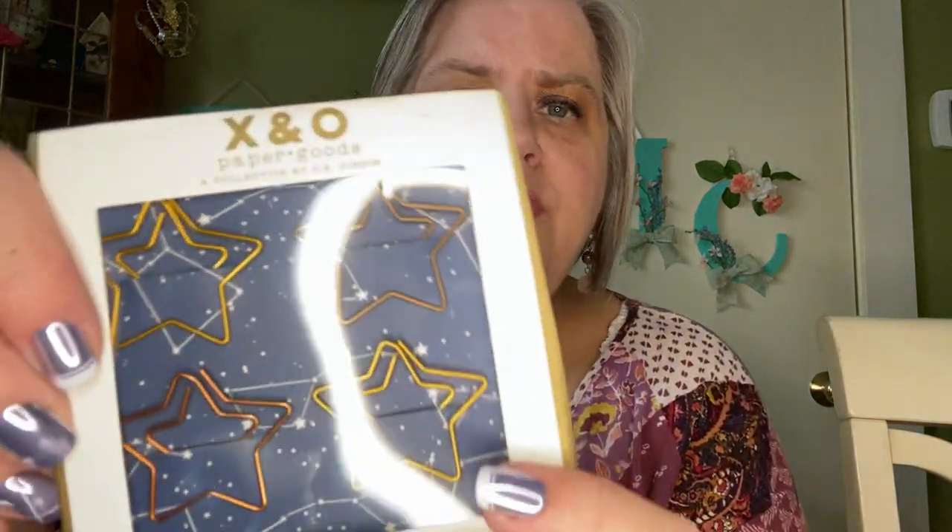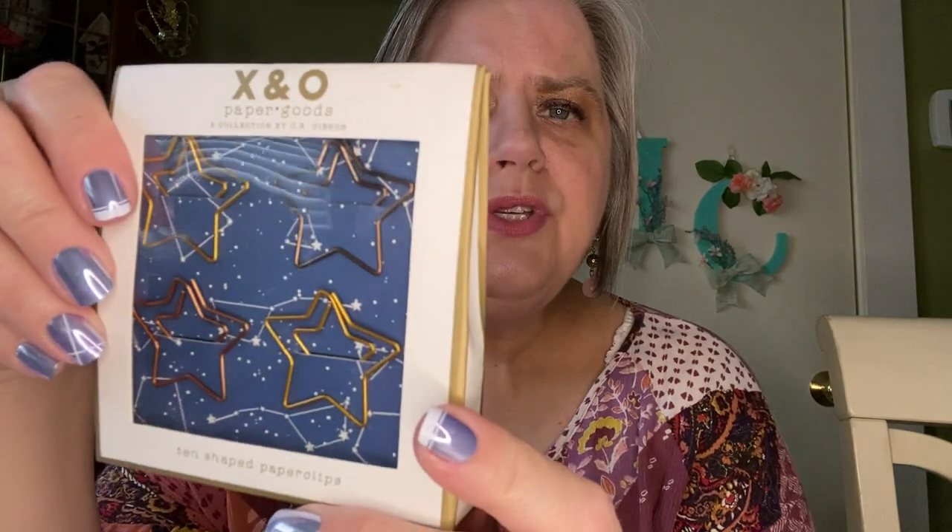And then we have these lovely — this is X&O Paper Goods, another brand we see a lot in this Confetti Collection box. Ten shaped paper clips. These bags are so nice because you can reseal them. These are little star-shaped paper clips. Aren't those cute? It says there are 10 in there — you can see four in the picture. Very, very cute. I love that. I love this box. It's so much fun.